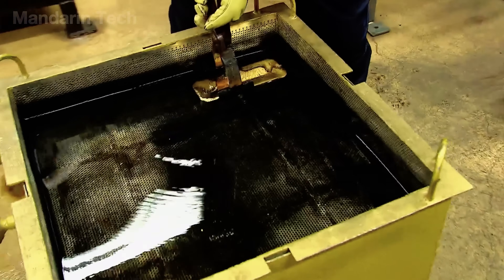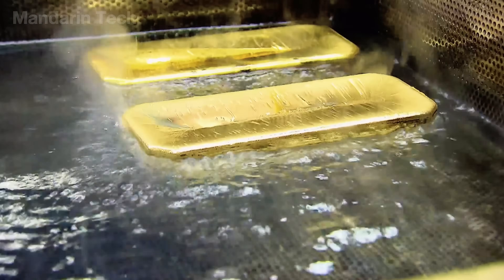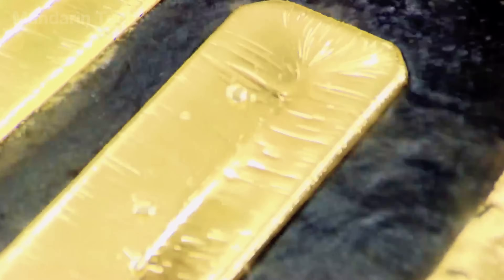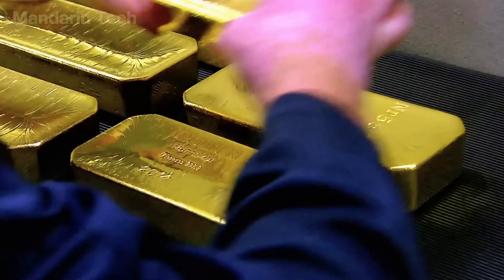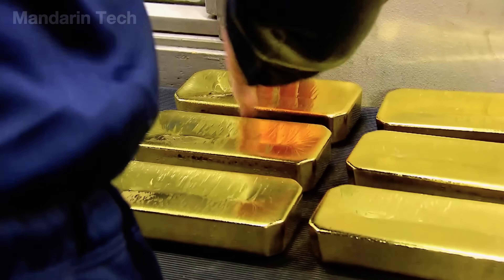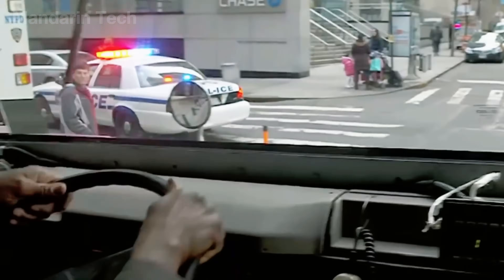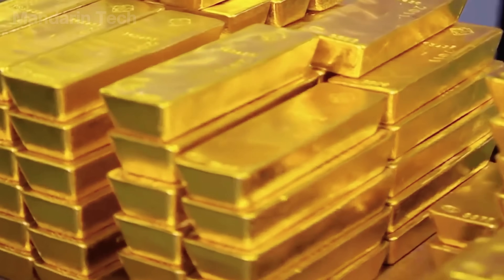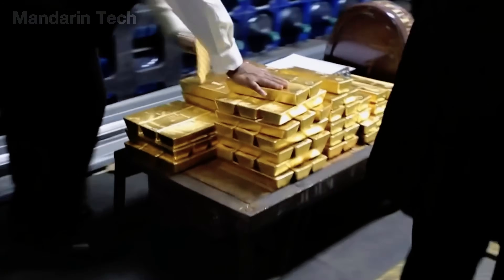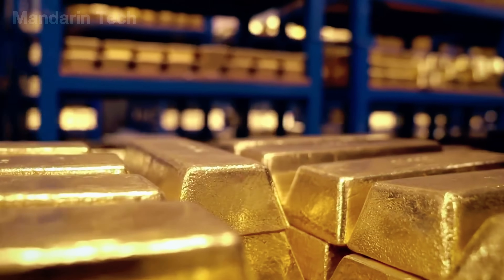After being weighed and inspected, the gold undergoes a cleaning step using a mild acid solution. This process removes any remaining impurities, such as heavy metals and compounds left over from smelting, without affecting the pure gold itself. The purified gold bars are then transported to major U.S. banks, including the Federal Reserve, where they are stored in highly secure vaults under the watch of specialized security teams. These gold vaults play a crucial role in maintaining the nation's financial reserves.